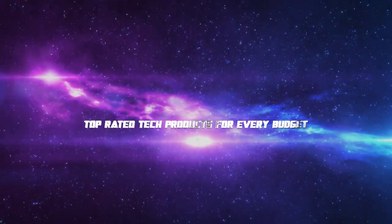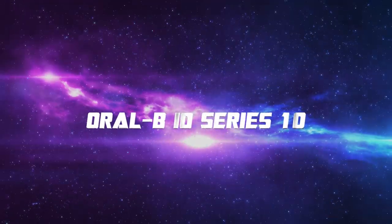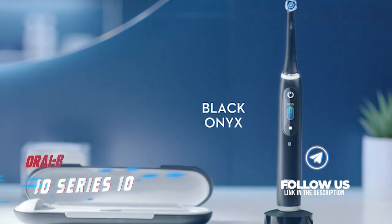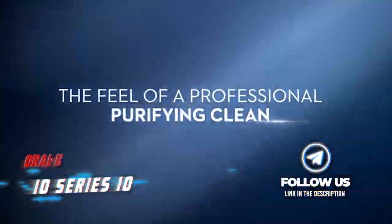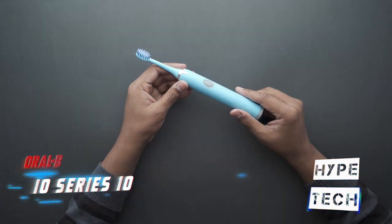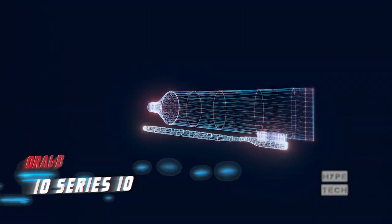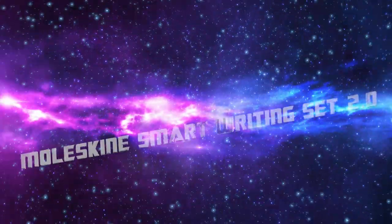Coming in at number 10, we've got the Oral-B Series 10. Investing in a good oral hygiene device can help you stay out of the dentist's chair and avoid costly dental bills. The Oral-B Series 10 offers seven customized brushing modes and a pressure sensor to ensure proper technique. It comes with a smart charger that guides you through a complete cleaning with a light system. Plus, it's very quiet, water resistant, and can connect to a dedicated app through Bluetooth.